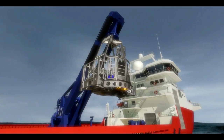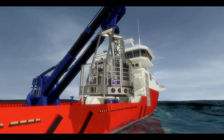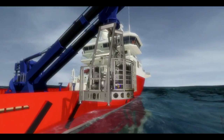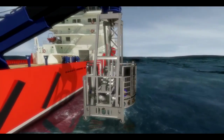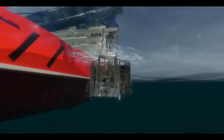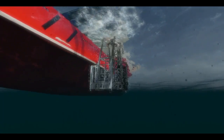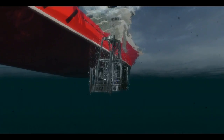The Marl subsea operates at depths as great as 3,000 meters. It is designed to retrieve core samples as deep as 150 meters into the seabed. Control is remote, visual, hands-on and precise.